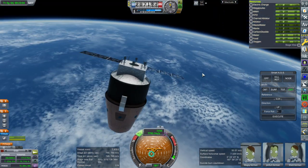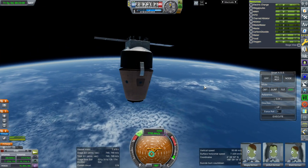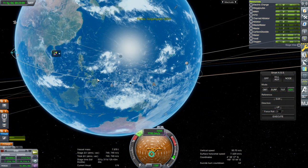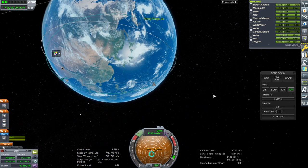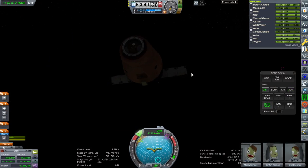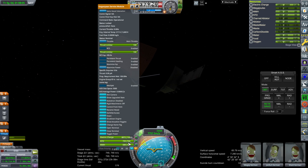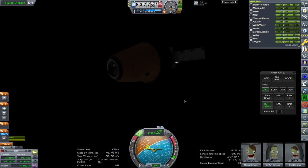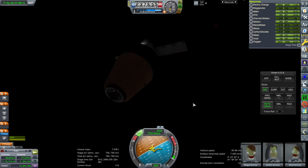Nice solar panel textures. We are going to have to test return. We're already out here — that upper stage takes a while. I think I should make the service module just heavier; I don't think it needs more fuel, but maybe its dry mass should be heavier. It doesn't make too much sense for a lower-orbit vehicle to have this much delta-V.